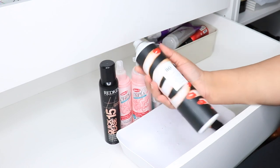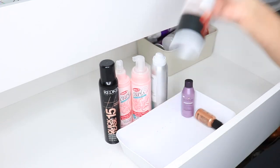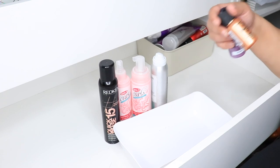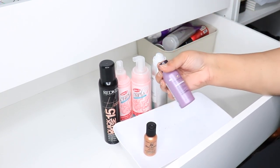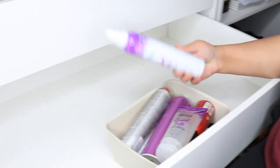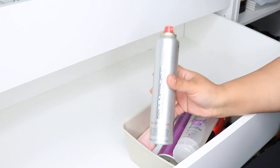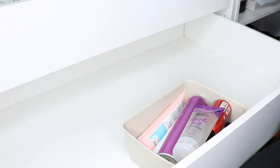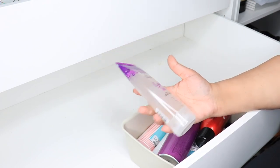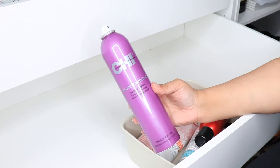I have Redken Quick Tease — another texturizing spray I love. The ANCO Vicious Strong Hold Hairspray was sent to me; I think it might be broken so I'll give it to my daughter. There's a BB Bond Building Repair Treatment — I'll keep it — and a Hydrate Sheer Conditioner sample. I have a brand new mousse, glad I got rid of the old one. The Paul Mitchell Hot Off The Press heating spray is really old so I'm tossing it. The Curl Talk Sculpting Gel I barely use but I'll keep just in case.